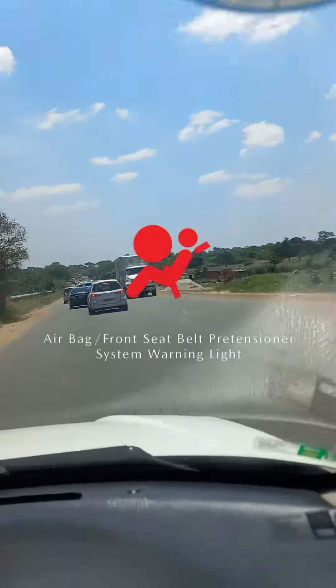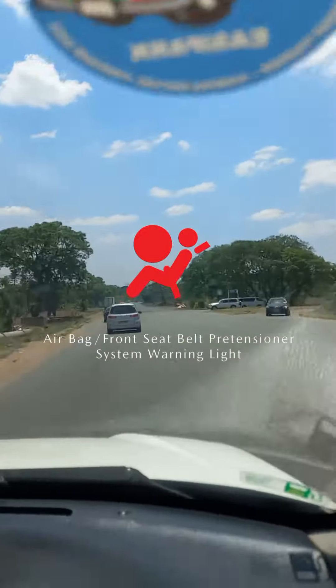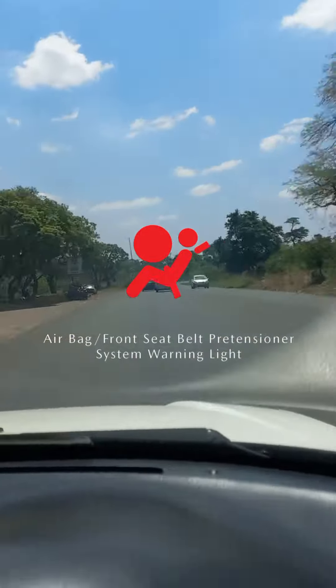Seat belt and airbag issues could be because you have a faulty clock spring for the airbag, you have not locked in your seat belt, you have a flat battery, or you have damaged impact sensors.